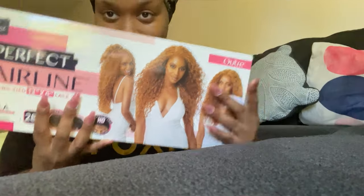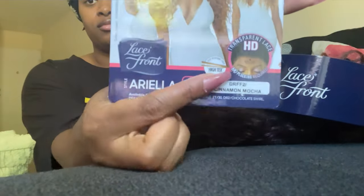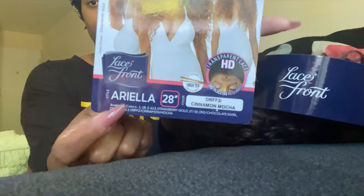I'm just trying on my cute little wiggity wig. It's called Ariella, 28 inches, cinnamon mocha color, and it is just so pretty, so soft, so bouncy. We got 13 by 6 in the house. So ooh la la — it's looking real good.